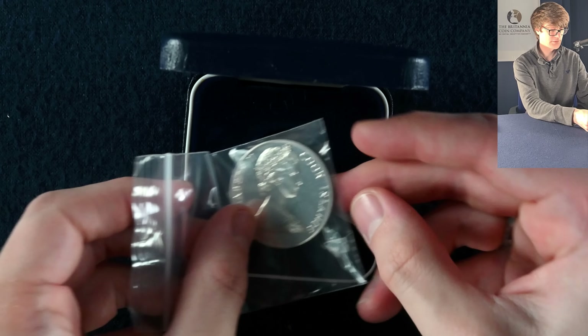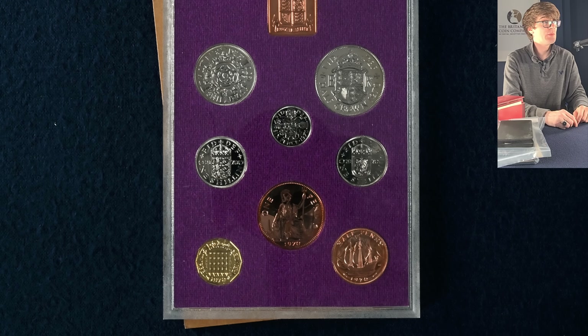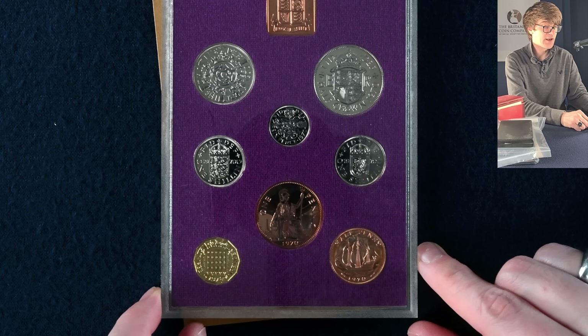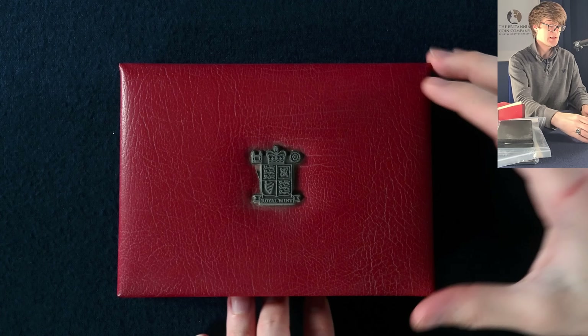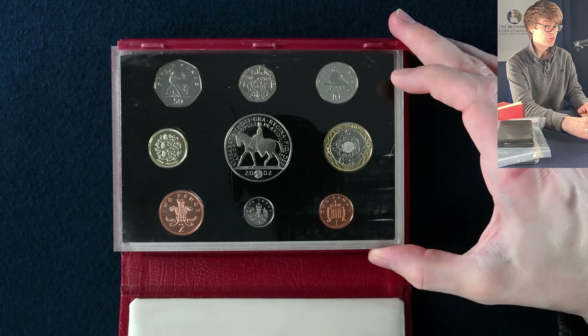We've got some proof coin sets to go through next. Proof coins are the highest quality that a coin is struck to by the Royal Mint. There are other variants: the circulating coins you'd find in your change, and brilliant uncirculated — a step up from that but not quite proof quality. This first set would be the last year of the pre-decimal coins before the UK went decimal.